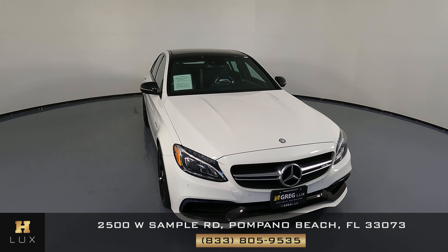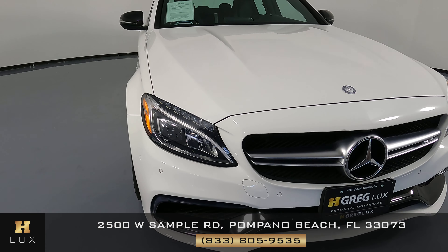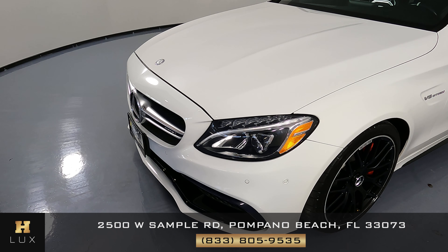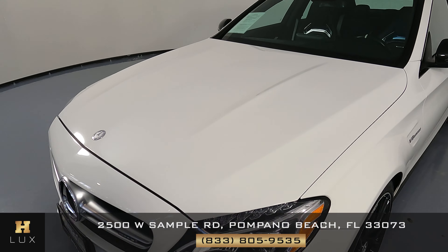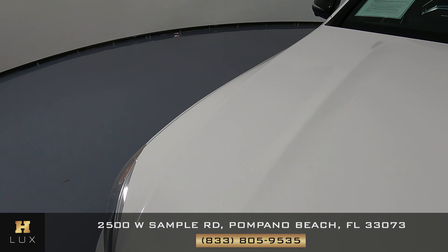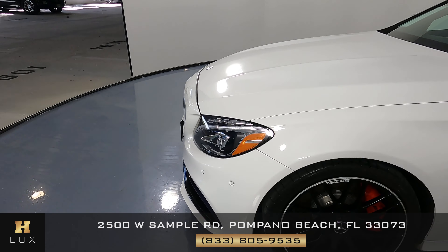First things first, we're going to check out each panel of the vehicle starting with the front bumper. We just want to know if there's any kind of damage including scratches, dents, chips, or anything like that. From what I see, the front bumper looks good. Let's move on to the hood — taking a close look all around — and the hood looks great as well.